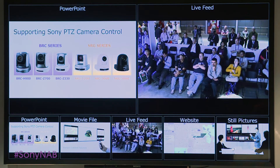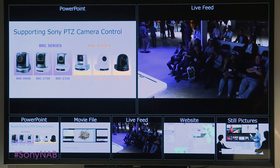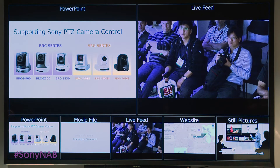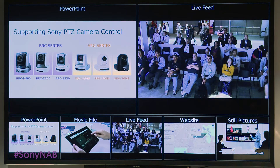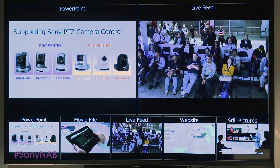Take a look at the live camera feed right there. Say hello. Vision Presenter lets you pan the camera around and zoom in. It can also call up a preset camera position. The camera can also be controlled by a PC or a tablet.